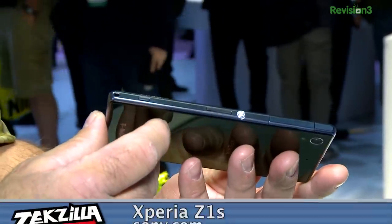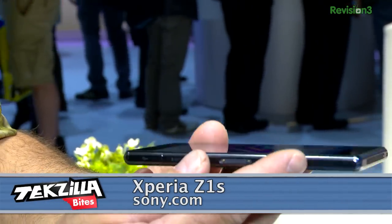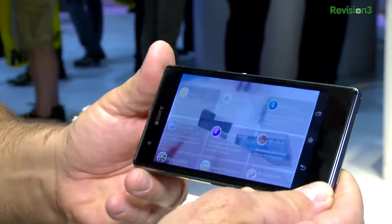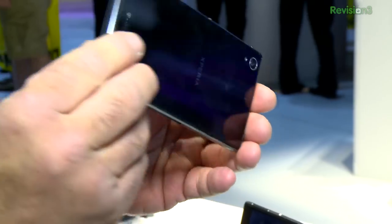Sony's latest Android phone feels nice — this feels luxurious. It's got a seriously fast 2.2 GHz quad-core Qualcomm Snapdragon 800 CPU, a gorgeous 5-inch 1080p full HD Triluminous screen, 0.31 inches thin, 5.7 by 2.8 inches, under 6 ounces. This feels nice.